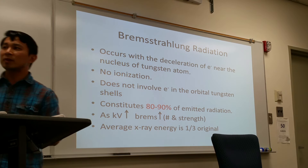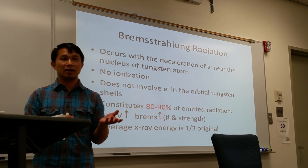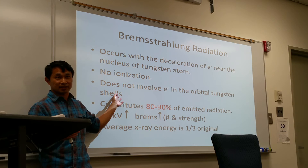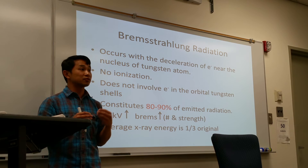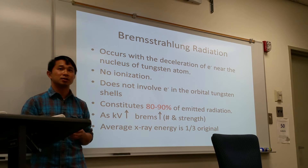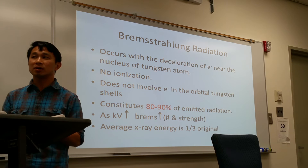With the production of Bremsstrahlung radiation, no ionization occurs — it doesn't kick off an electron from the tungsten. Bremsstrahlung radiation constitutes the vast majority of x-rays used for diagnostic imaging coming out from the tube — accounting for 80 to 90% of the radiations. As you increase the level of KV or energy, Bremsstrahlung radiation will also increase in both quantity and quality — the number of x-rays and strength of the x-rays.